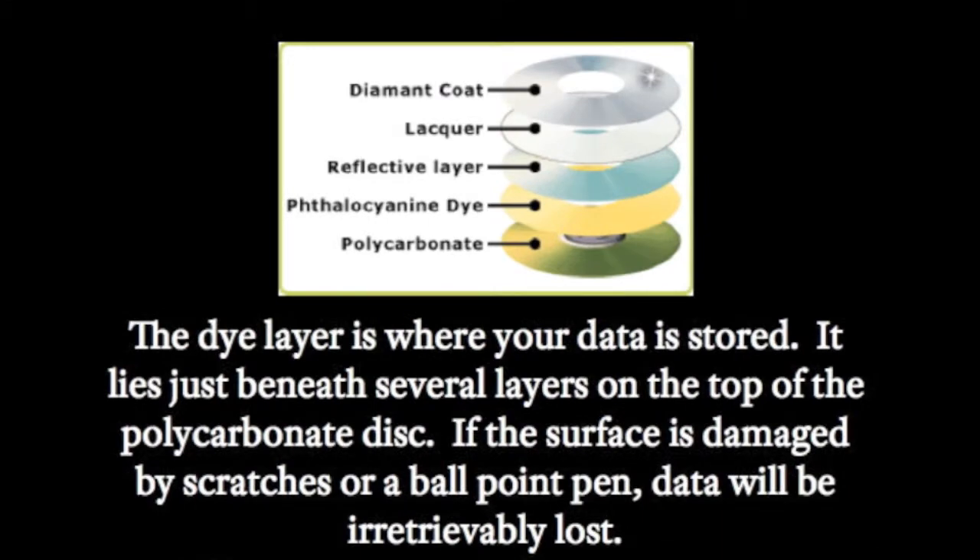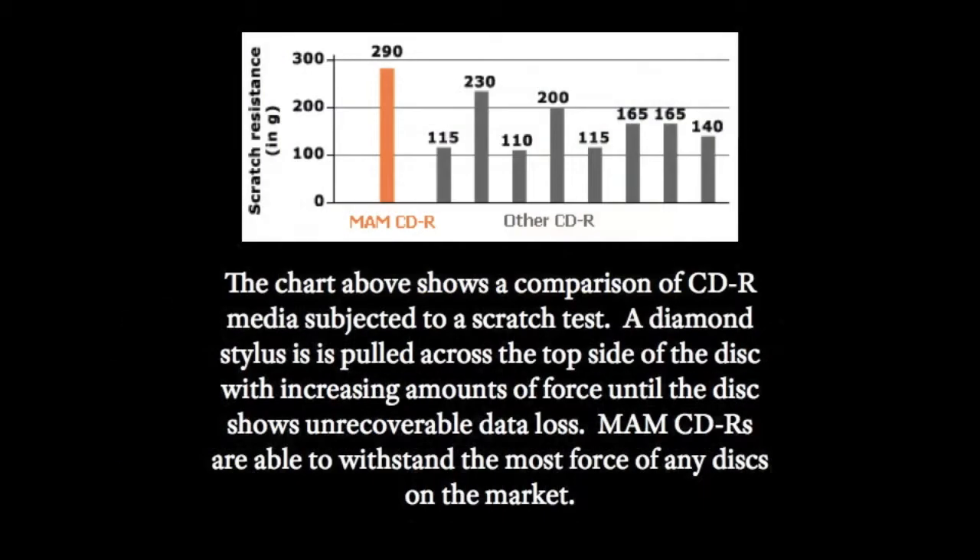MAME discs have the highest scratch resistance in the industry. MAME DVD-Rs are able to withstand the most force of any disc on the market. Because scratches on the outside of a disc can render the data on a disc lost forever, this is an important consideration.